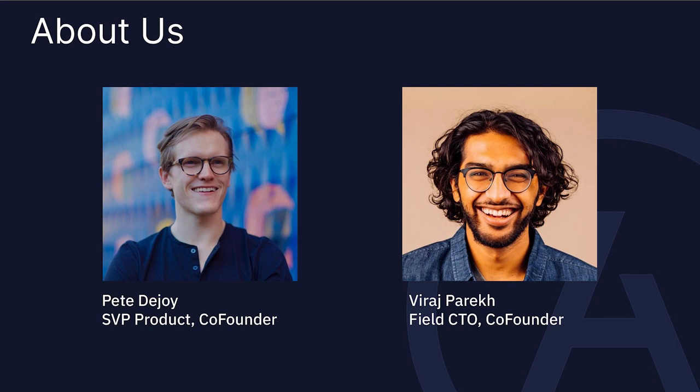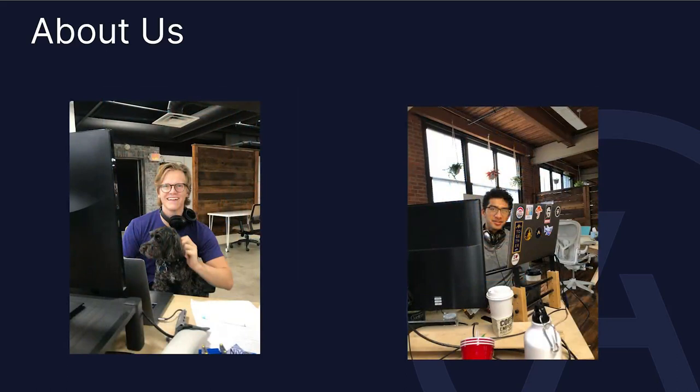I'm Pete, I lead product at Astronomer. I've been working with Viraj for quite a long time, and we're super proud to be here. It really has been a long time — in the early days at Astronomer we both looked a lot younger. This was actually in our old Cincinnati office. I used to try to surround myself with monitors 180 degrees so I'd have no external distractions.